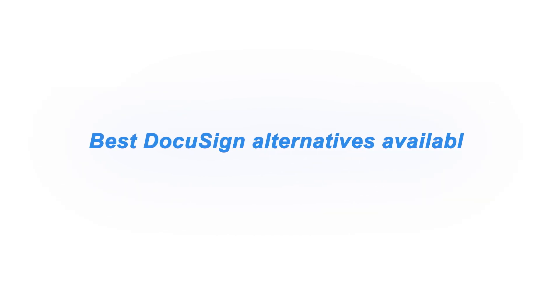Hi guys, Lewis here. Today I'm going to dive into the world of electronic signatures and share with you the best DocuSign alternatives available in 2025. While DocuSign has long been the gold standard in digital signing, it might not always be the perfect fit for every business.